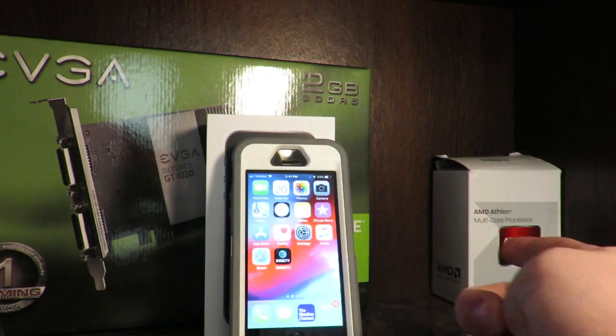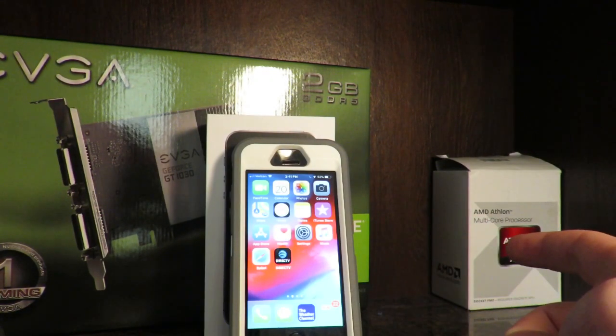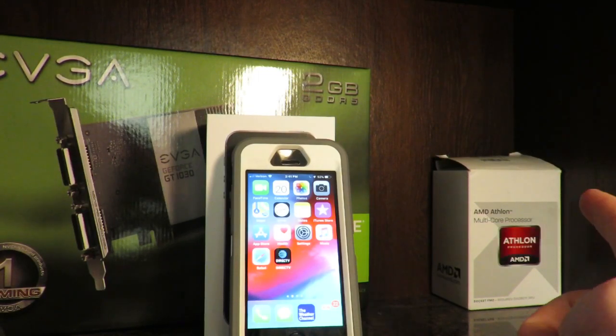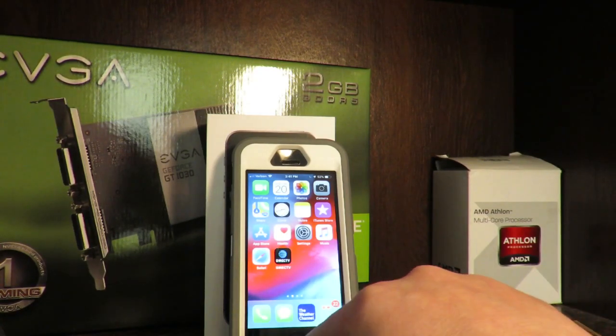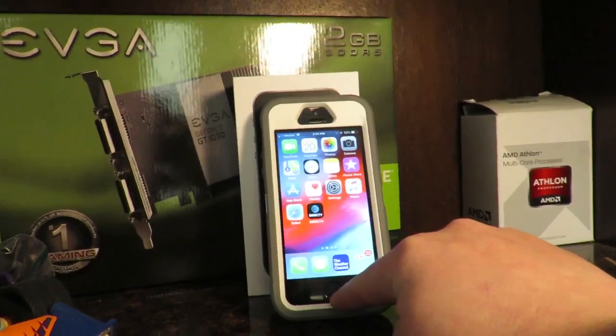Battery-wise, the iPhone SE has about 13 hours of video playback and lasts about 10 days on standby. If you want Touch ID, especially on a budget phone like this, you're in luck, as the SE has a Touch ID sensor integrated into the Home button, which is right there.